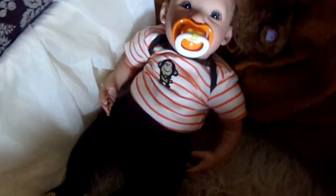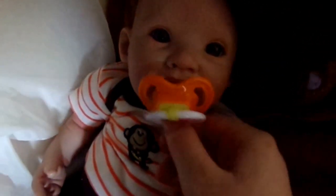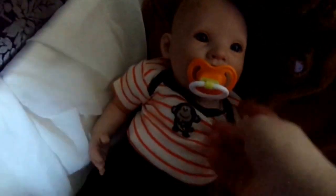Jason is wearing his cute orange pacifier and this cute orange and white striped onesie with a monkey holding a banana on it, and then he has these cute brown pants with monkeys on the feet. He looks super handsome, huh buddy?